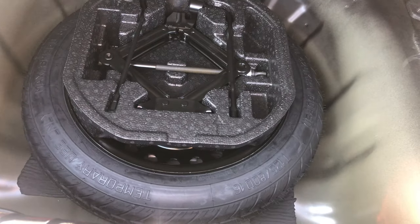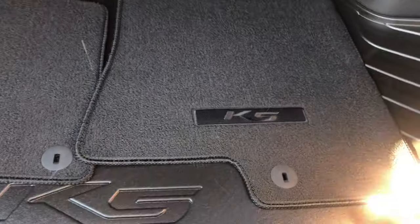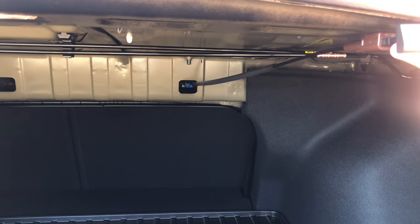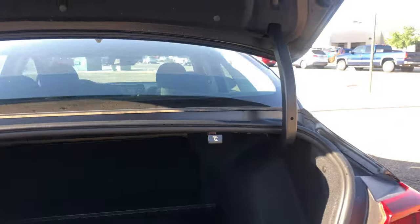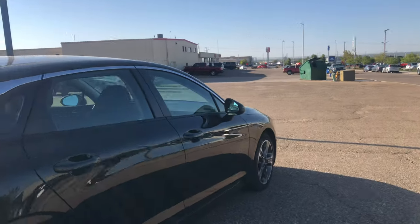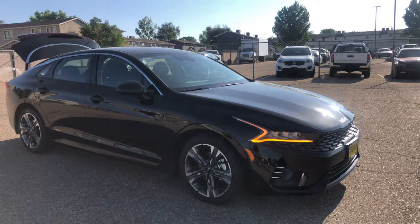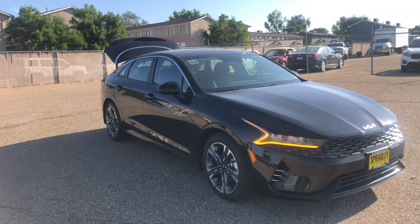The rubber trunk mat is great — my daughter plays softball so she gets dust and dirt everywhere, and it's nice to have. Underneath you should have the tire and jack kit, so that should be the 16-inch spare. This car has pass-through, so if you need to fit large objects in the trunk you have buttons right here — you pull them and it releases the back seat, though you have to go up there and push it back. Here's another side profile of the ebony black with the trunk open.